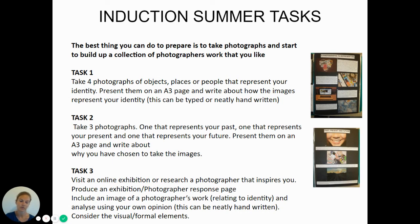Identity is the first topic we'll be looking at when we start Year 12. Task two: take three photographs — one that represents your past, one your present, and one your future — then present them on a page and write about them. Also, visit an online exhibition or research a photographer that inspires you and produce a response: some written analysis about just one piece of work will be fine.